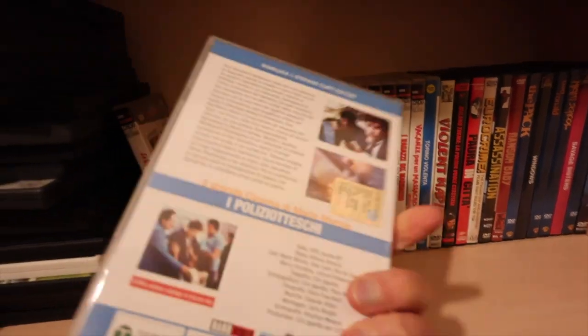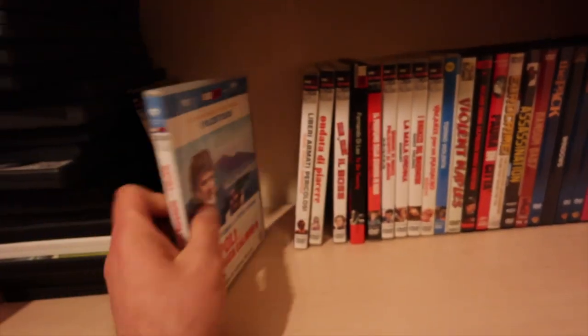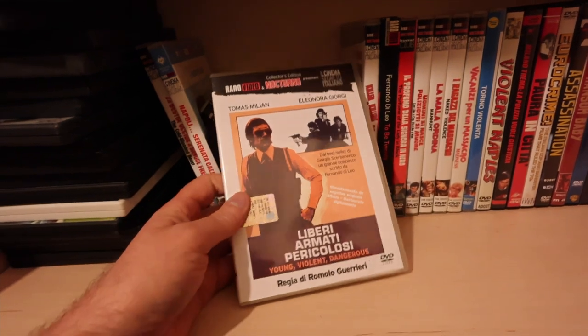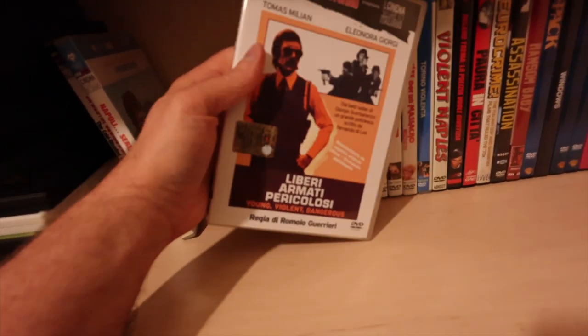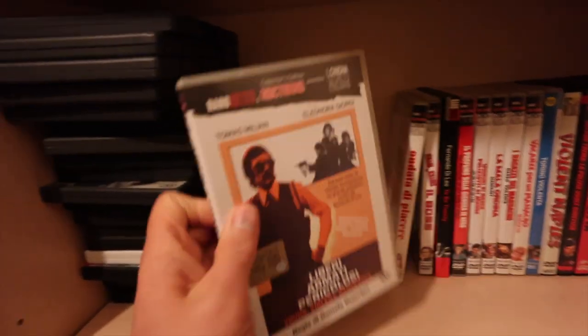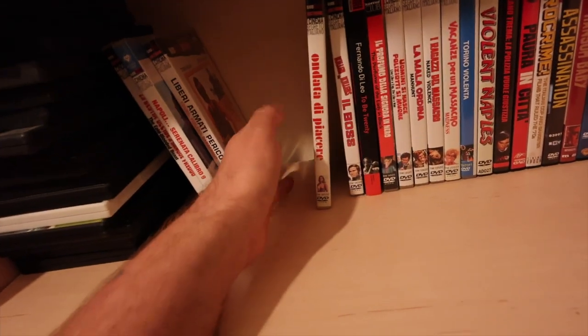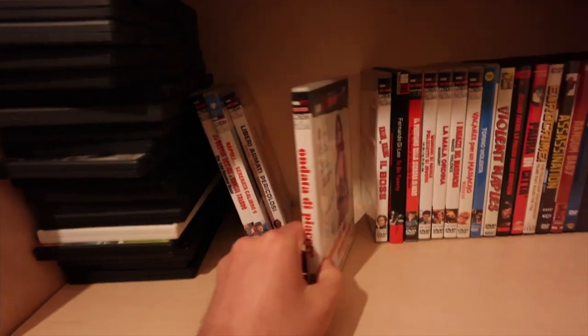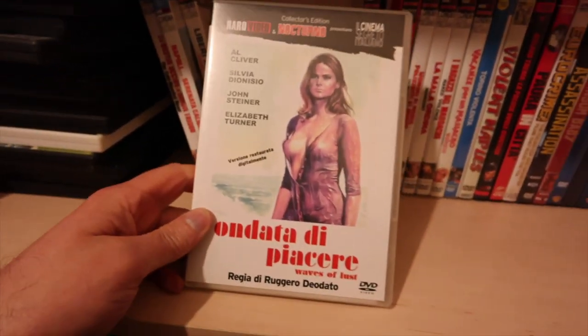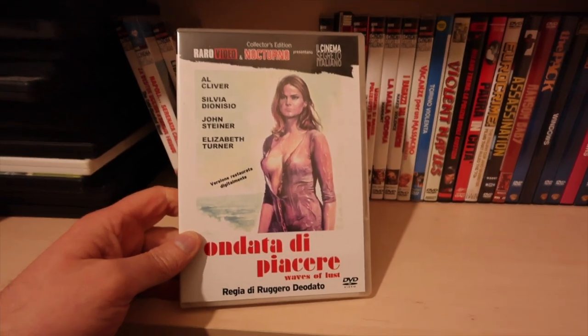Napoli Caliber 9 - these are cop movies. Young Violent and Dangerous - these are the Railroad Video stuff that came out. Some of these I've got on Blu-ray, not all of them. I think I've got rid of one of the sets. Waves of Lust - Ruggero Deodato.